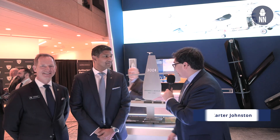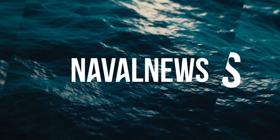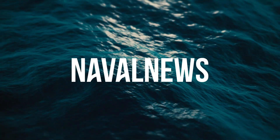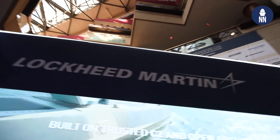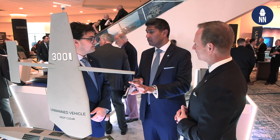Good afternoon. I'm here at Surface Navy Association day one in 2026 at the Lockheed booth with a brand new sail drone on display in the new partnership between Sail Drone and Lockheed Martin. This is a brand new display here — you have the armed variant of your sail drone model. It's the first time that we've seen it at the Surface Navy Association on the show floor.